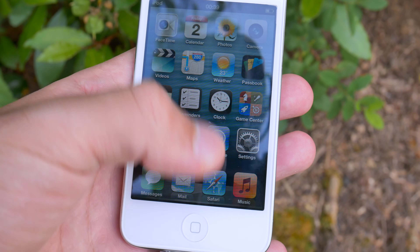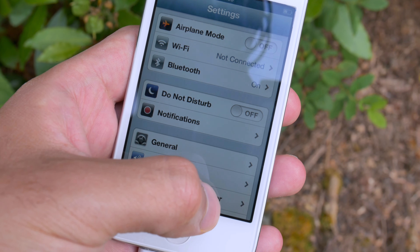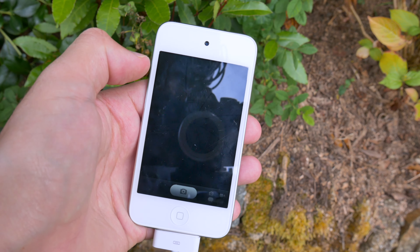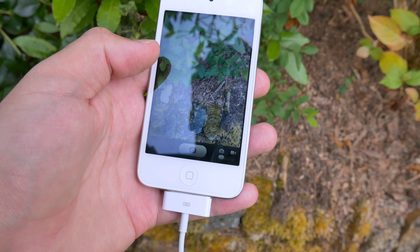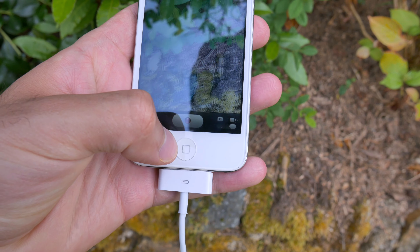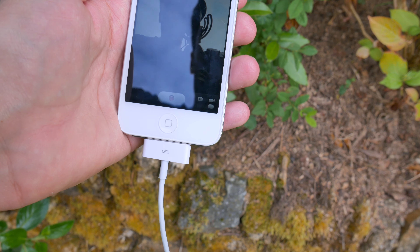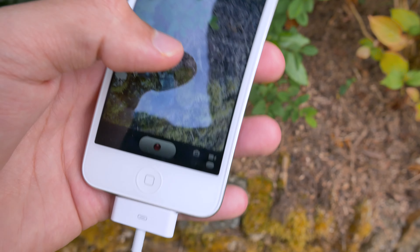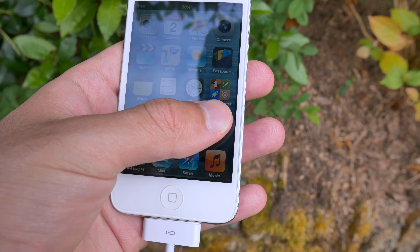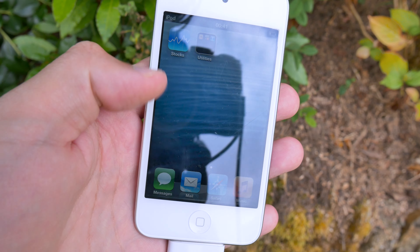It doesn't even have a swipe-up control center. If you double tap the menu button it shows your recent apps at the bottom. There's the settings app with some basic settings. Opening the camera app, it's very basic — it just has a camera and a video option, and you can switch to the front-facing camera. There's literally no dynamic range and no focus, but you can tap to change the exposure. It also has the old app store icon, calculator, contacts, and stocks — I don't think anything's loaded on this iPod.